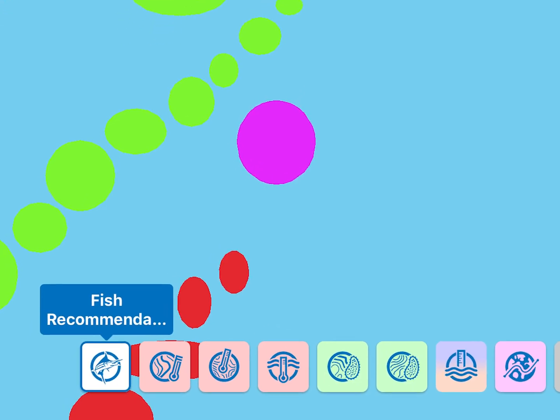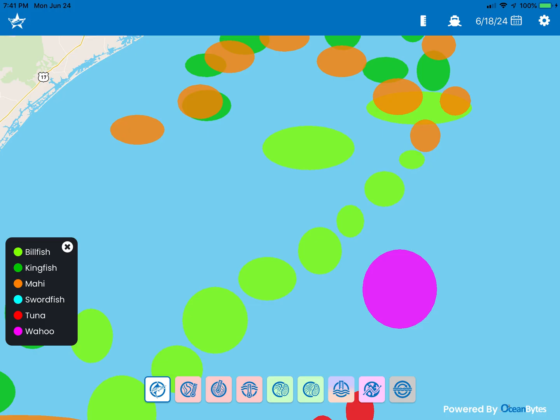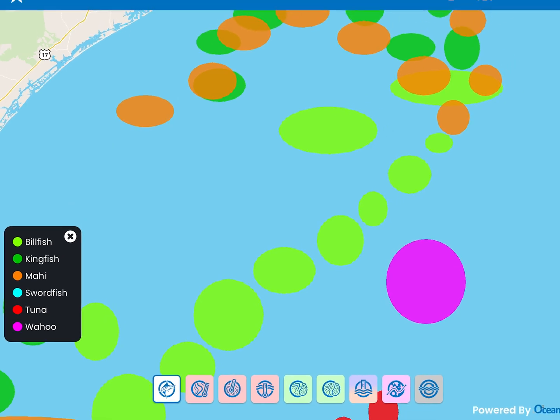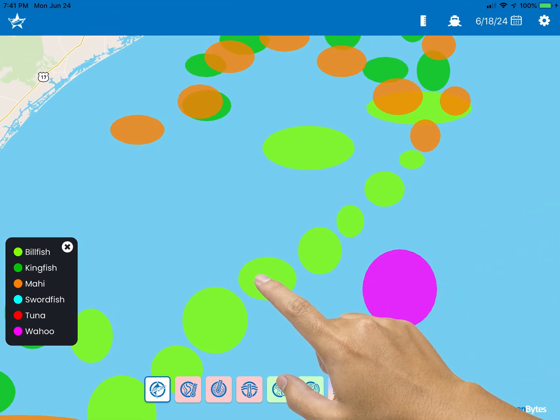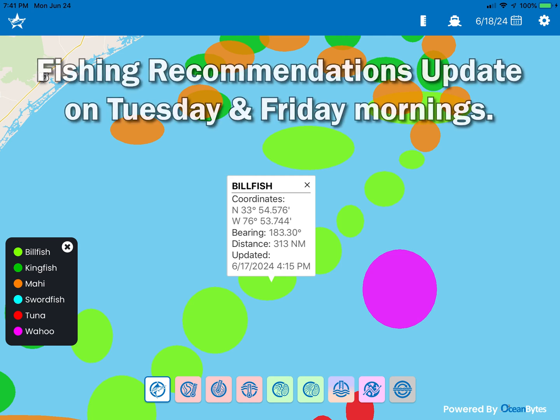The first icon on the left represents fishing recommendations. When selected, this displays locations where conditions are ideal for each selected species, and a colored shape will appear that corresponds with any species selected in your settings. A legend will be shown on screen identifying the species each color represents. You can also tap on a color to see more information about the recommendation. Fishing recommendations update on Tuesday and Friday mornings.